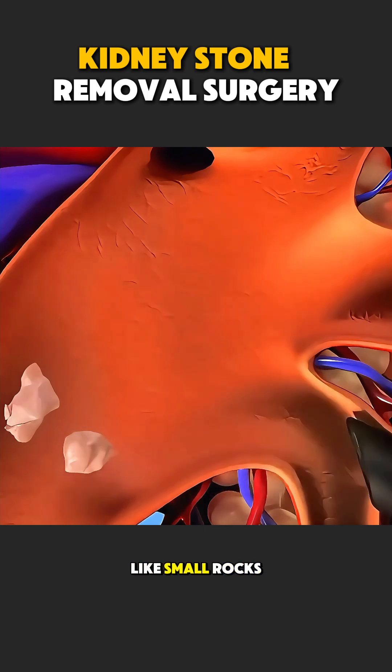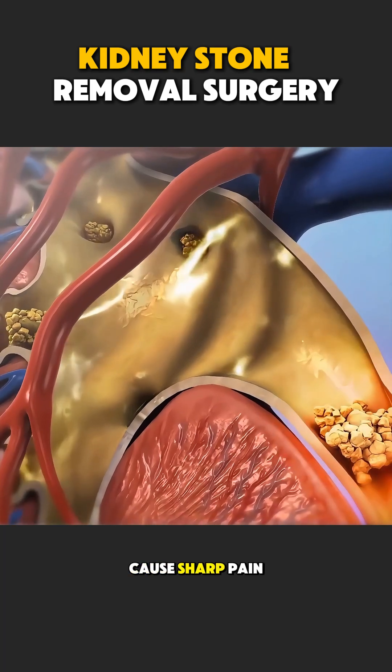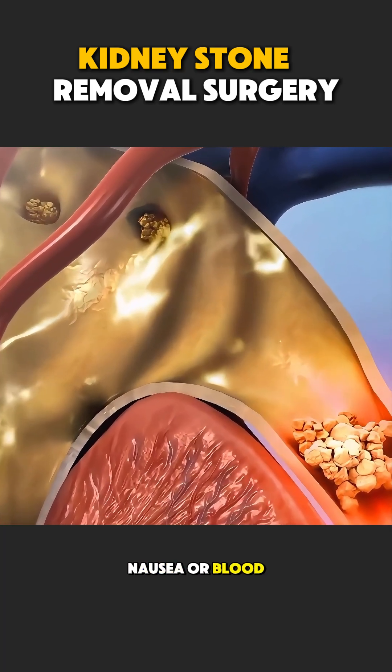Kidney stones are like small rocks made from minerals. When they move, they can block urine flow and cause sharp pain, nausea, or blood in urine.